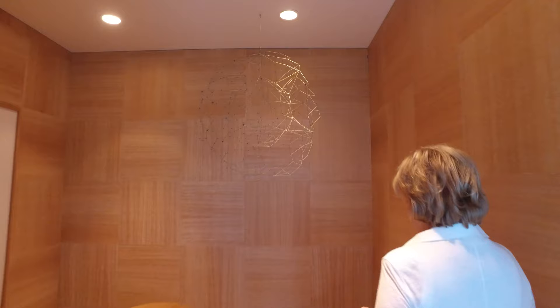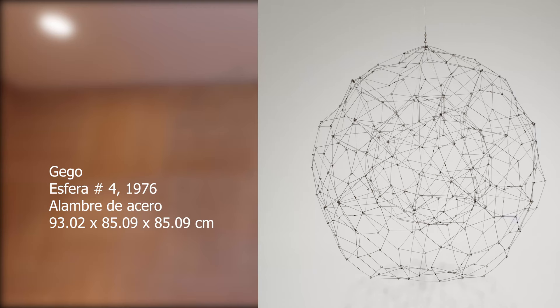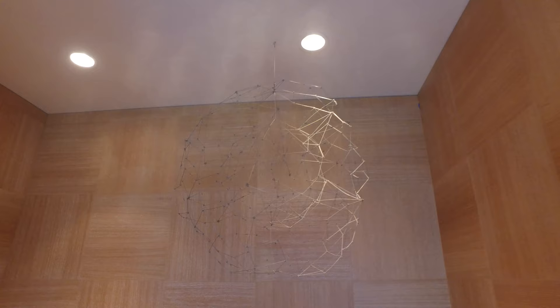Here on the stairs, above my head we have a work from Gego, Gertrude Goldsmith, a venezolana-alemana, one of my favorite artists.